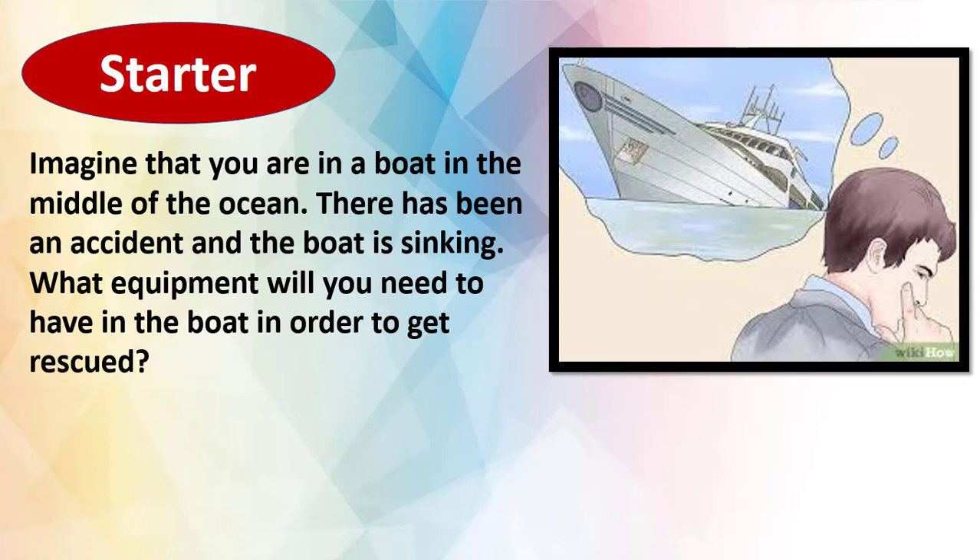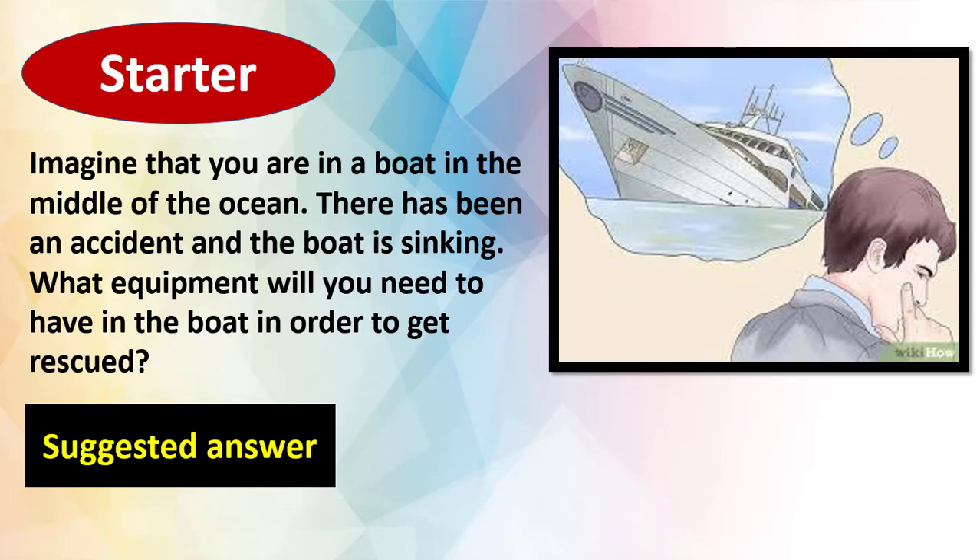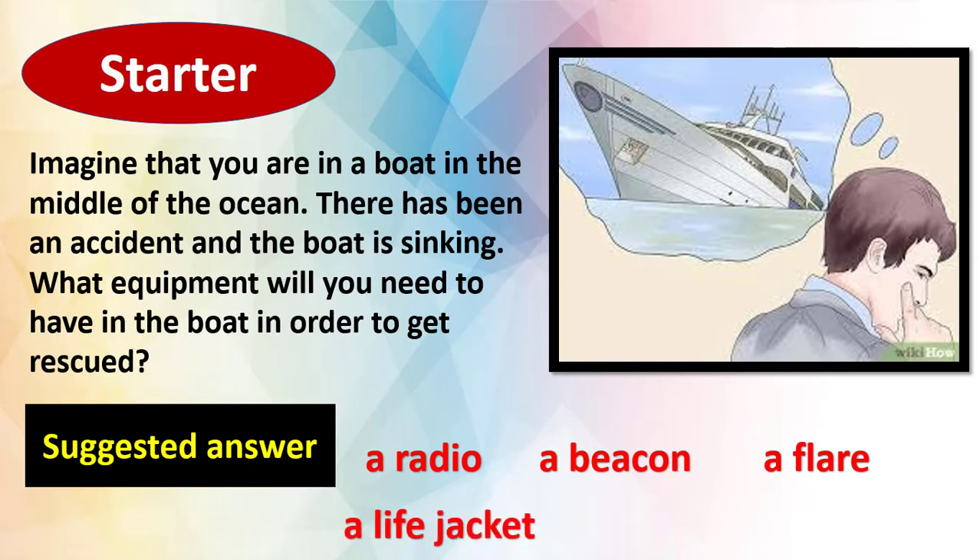Welcome back, my dear students. Let's have a look at some equipment you will need to have in your boat. You will need to have a radio, a beacon, a flare, a life jacket, and a life raft.